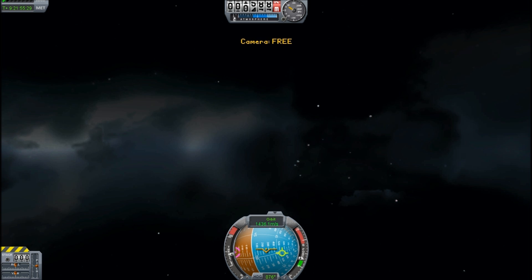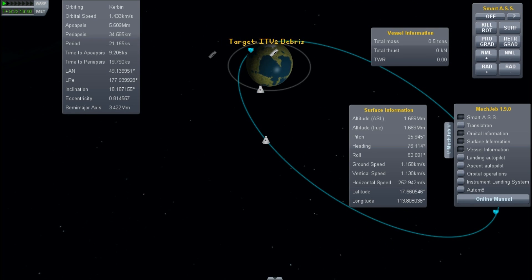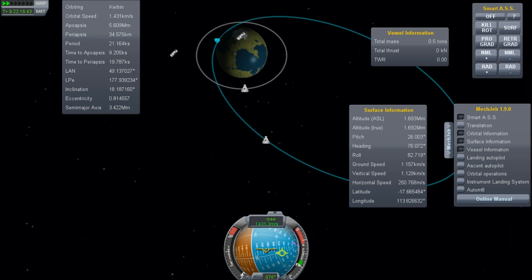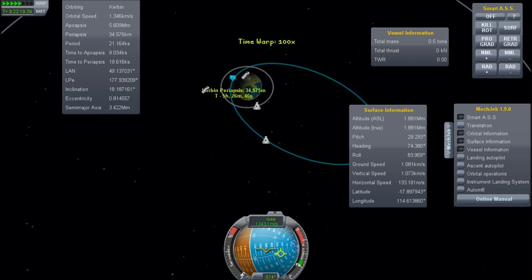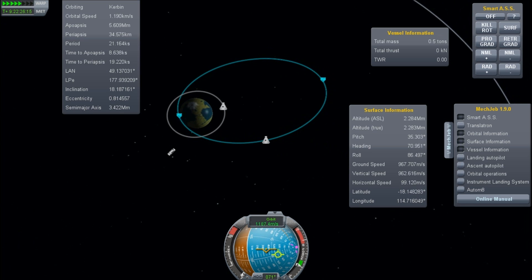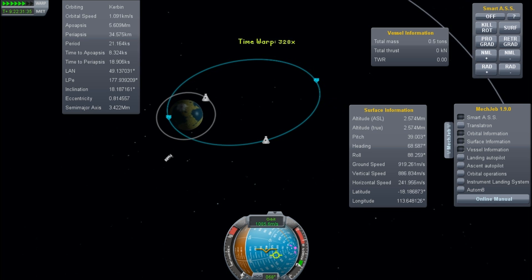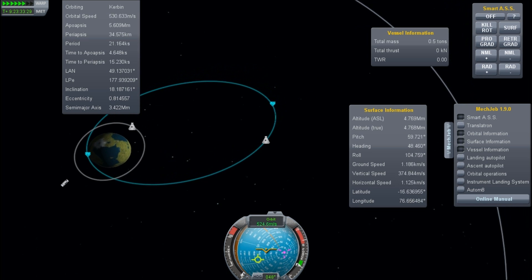We still have another space probe which successfully passed through the atmosphere. While we have a chance, we probably want to put it on a nice circular orbit because data is data and we never want to throw that away. When we go to the gas giant system, we are going to have a whole bunch of places to send space probes to, so I'm going to practice flying these things.